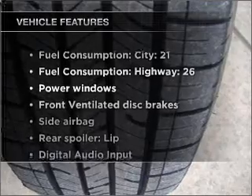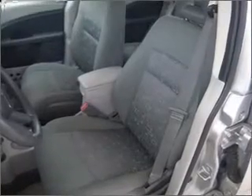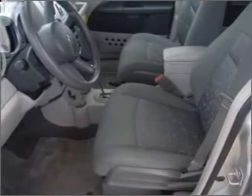Enjoy these notable features included in this vehicle: air conditioning, power door locks, power windows, power steering, an AM/FM stereo with a CD player, and an adjustable tilt steering wheel.